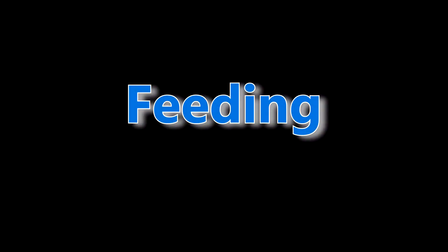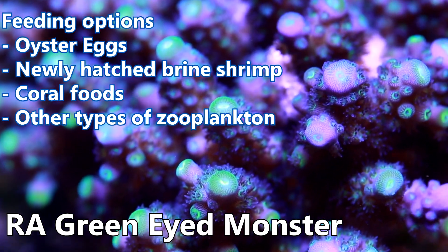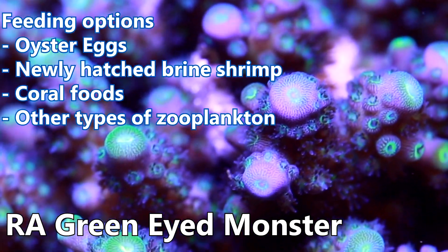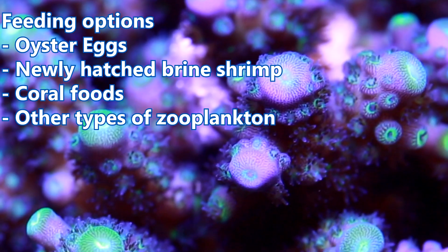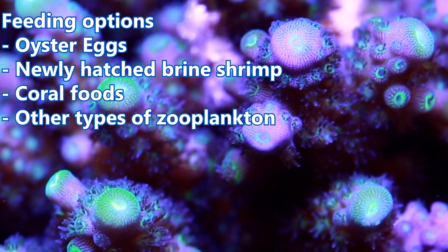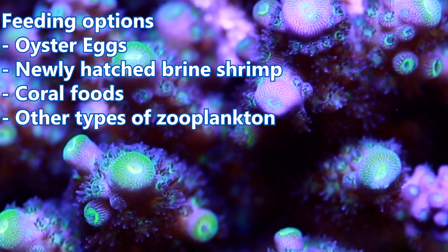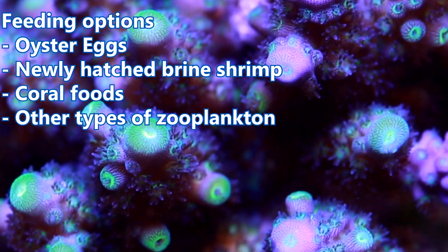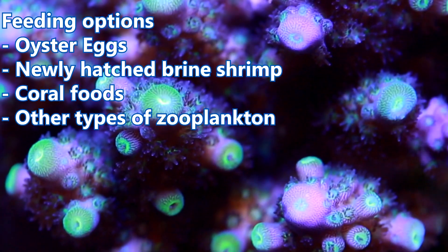Direct feeding of Acropora is not something everyone does. Some people never feed and have beautiful corals, while others must feed every few days or they notice an impact on the color and health of their corals. Personally, I recommend target feeding Acropora at least once a week, especially if you have near undetectable levels of nitrate and phosphate. A targeted feeding provides nutrients for your coral and should have a nominal impact on your entire system. It is generally best to feed at night because that is when feeding tentacles are usually out the farthest.